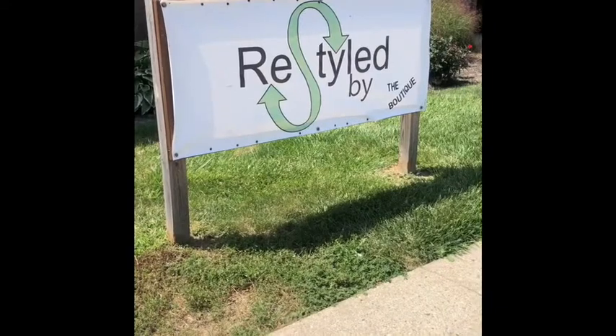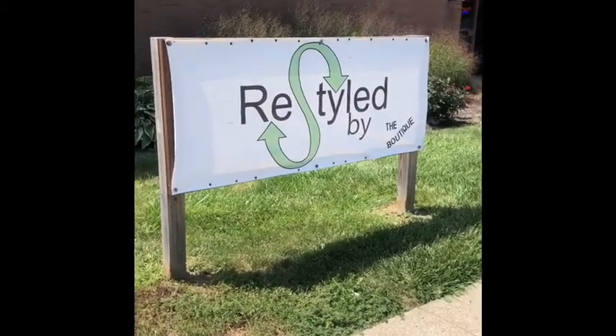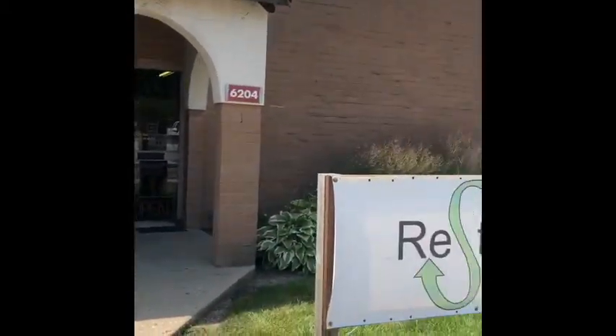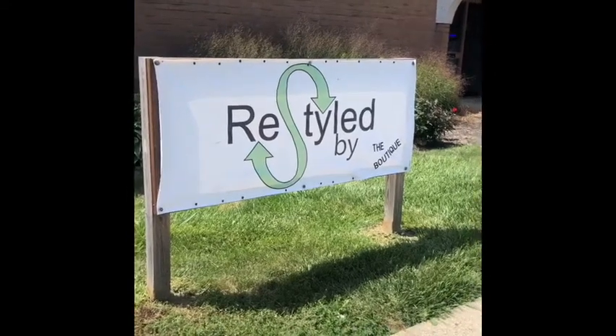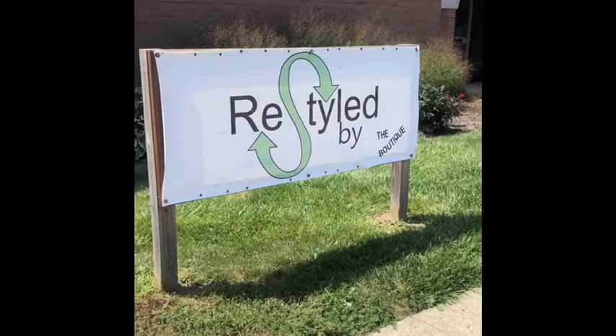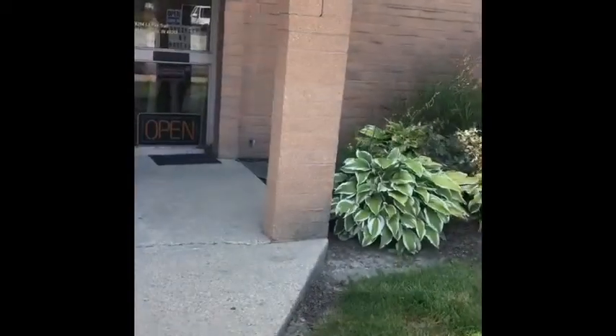Here is our sign. We cannot put signs on the building, so my hubby did make these posts and put them in the ground for me. I ordered this sign through Vistaprint and I think it turned out pretty good. Let's venture inside.